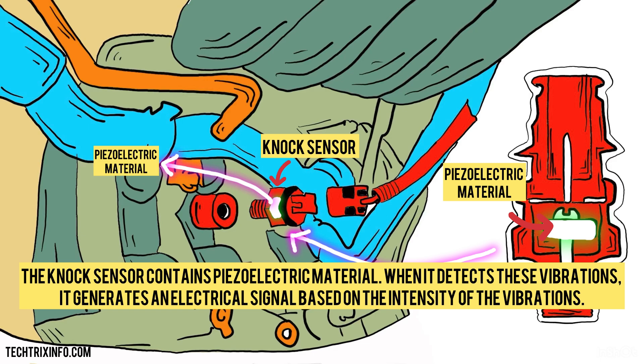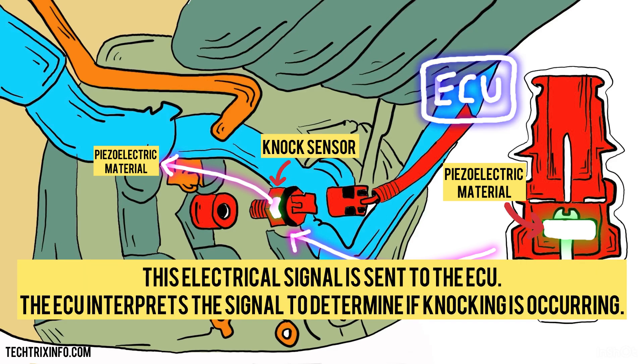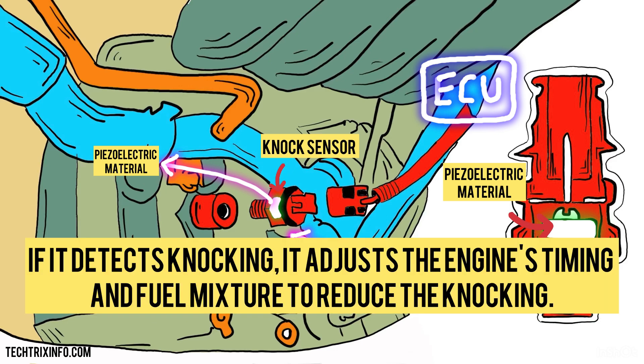The knock sensor contains piezoelectric material. When it detects these vibrations, it generates an electrical signal based on the intensity of the vibrations. This electrical signal is sent to the ECU. The ECU interprets the signal to determine if knocking is occurring. If it detects knocking, it adjusts the engine's timing and fuel mixture to reduce the knocking.